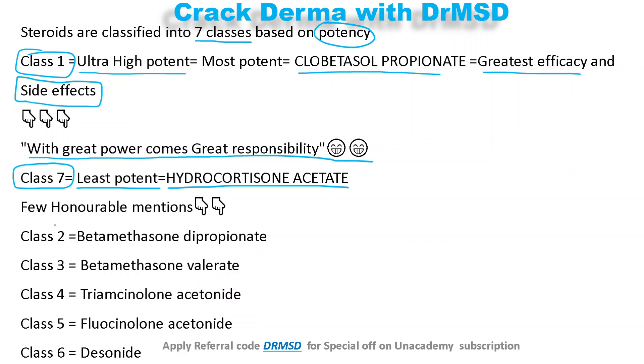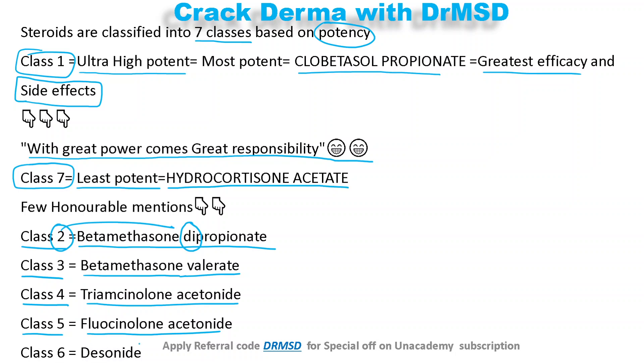A few topical steroid names you should know: Class 2 is betamethasone dipropionate — note the keyword 'dipropionate' for class 2. Class 3 is again betamethasone but as the valerate form. Class 4 is triamcinolone acetonide, class 5 is fluocinolone acetonide, and class 7 also includes desonide. These are the examples for the different classes of topical steroids.